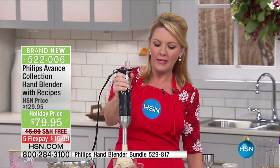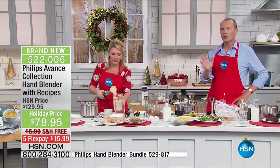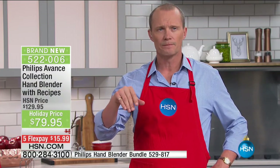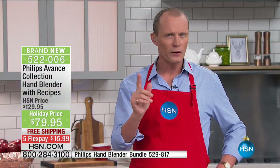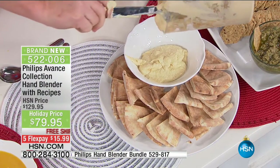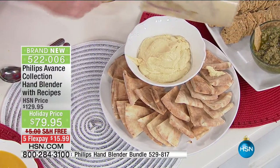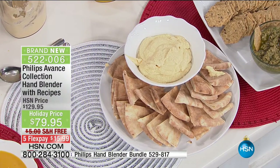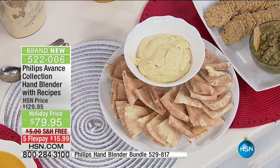Here's the alternative if you've got a traditional blender: you put all those ingredients into the blender, blend it, and more often than not it requires turning the blender off, getting a spoon in there to move everything around, then getting it off the beaters, then literally having to disassemble the entire blender. Now you've got that consistent, beautiful homemade result where you're in charge of what goes in there — no additives.